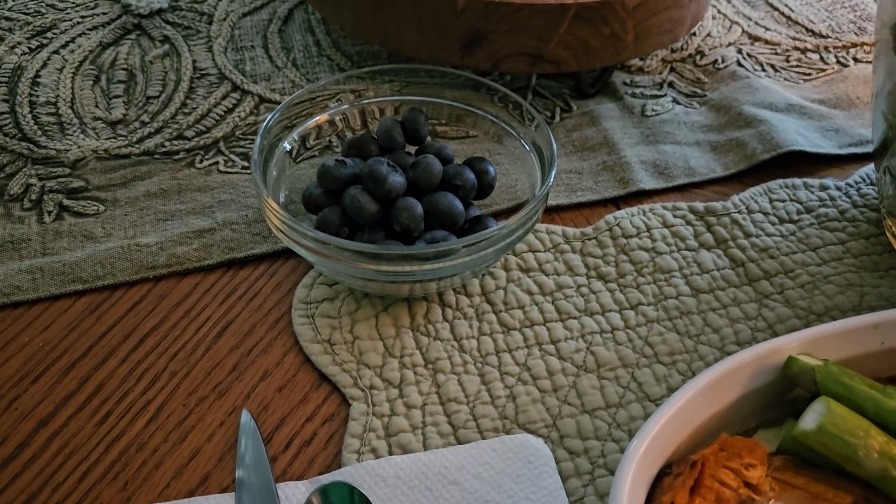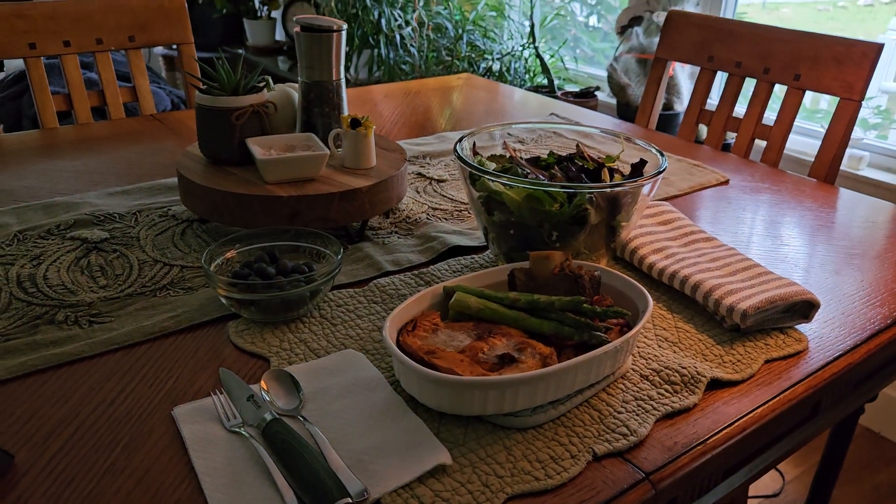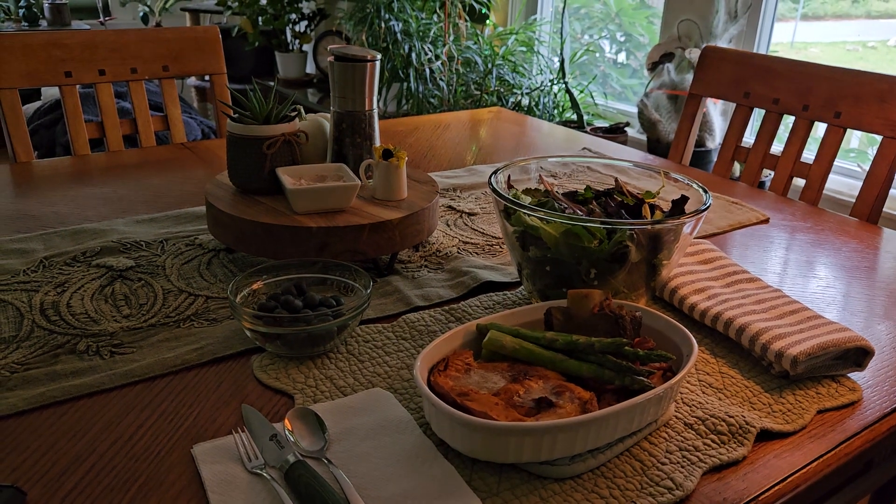And for dessert, I am having a bowl of blueberries. And this is my OMAD for the day. Thanks so much for watching. I'll see you the next time. Bye-bye for now.